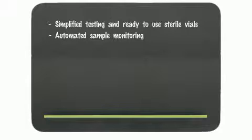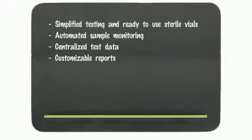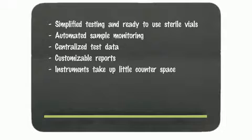Let's sum up the advantages of the Biolumics system. Simplified testing and ready-to-use sterile vials. Automated sample monitoring. Test data can be centralized. The system offers customizable reports. The instruments take up little countertop space and are scalable.